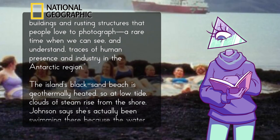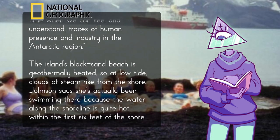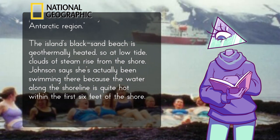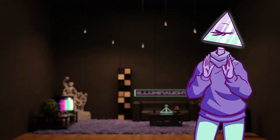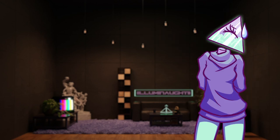The island's black sand beach is geothermally heated, so at low tide, clouds of steam rise from the shore. Johnson says she's actually been swimming there because the water along the shoreline is quite hot within the first six feet of the shore. As fascinating as this place is, we've got a lot of history to discuss, so let's get into how humans discovered Deception Island.